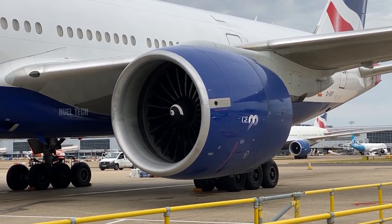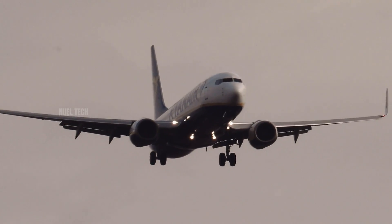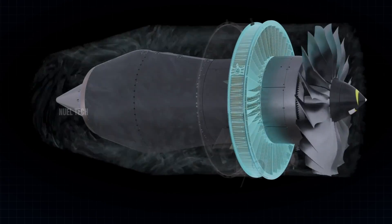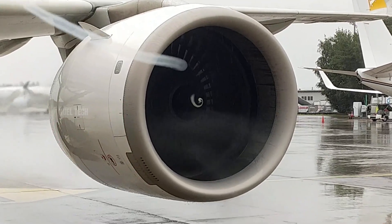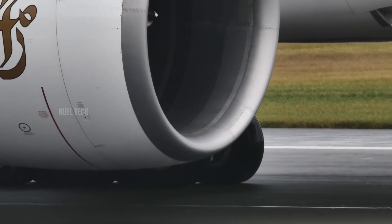Scientifically, jet engine suction is explained by Bernoulli's principle, which states that when air velocity increases, static pressure decreases. As air rushes into the engine at high speed, the air pressure around the intake drops significantly below atmospheric pressure, creating a negative pressure zone that pulls nearby objects toward the fan. If a person enters this zone, the suction force generated can easily overcome the friction of their feet against the ground.